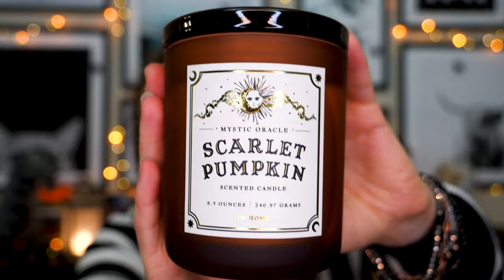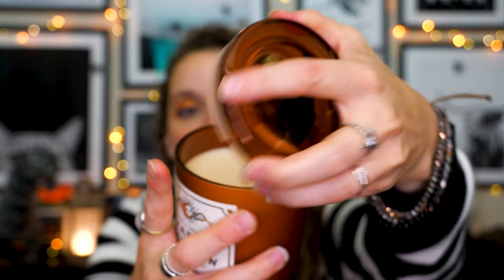I went to TJ Maxx and Ross and those places, which in my opinion had a lot of stuff that just wasn't for this aesthetic. But I always find a candle — and I really shouldn't, because I just went downstairs and saw a box of Halloween candles. I did like this one though: I love that rusty orange color. It says 'Scarlet Pumpkin,' has a little cat on top, and it's not a straight pumpkin flavor — it smells more apple-y — which I really like.